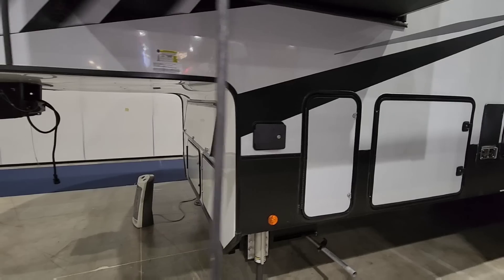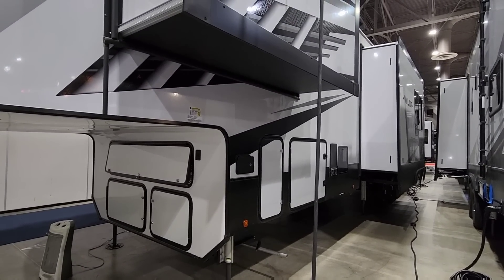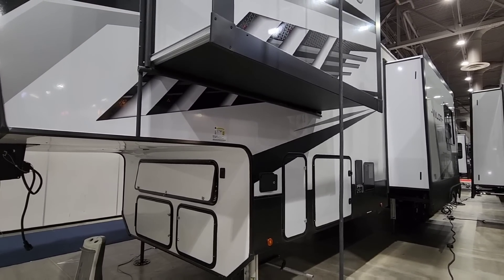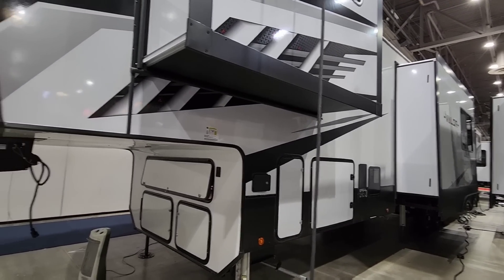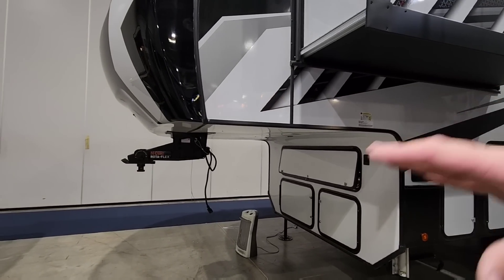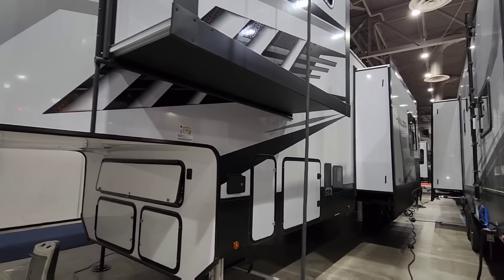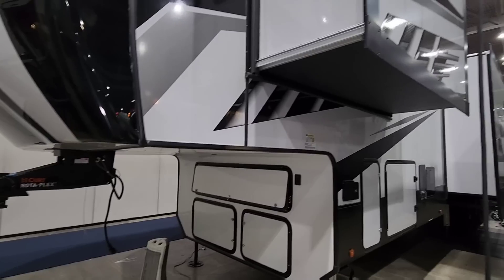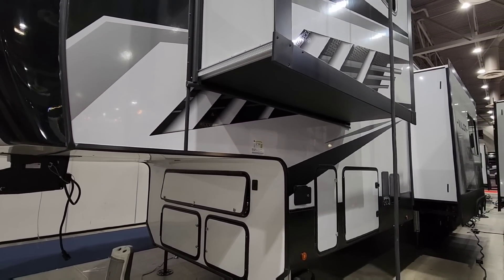What do you guys think of this unit? It is a huge fifth wheel, and because of its sheer size, height, weight, and width, you definitely want the most capable tow vehicle you can get. Even with a dually, make sure it has the right specs. Also understand what loading the garage with toys does to weight distribution — putting something heavy in the back can actually shift pin weight, so this unit might weigh more without toys due to the balancing effect. Please leave a comment, subscribe, give a thumbs up, and we'll talk soon.